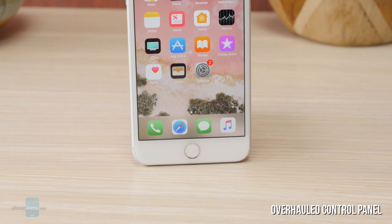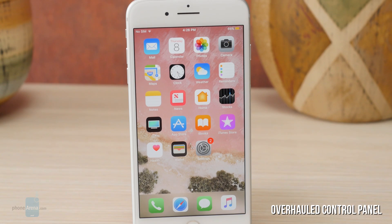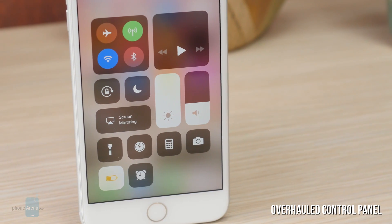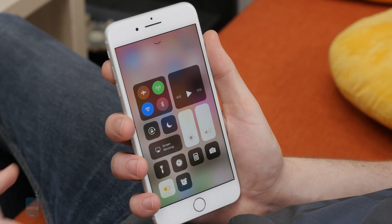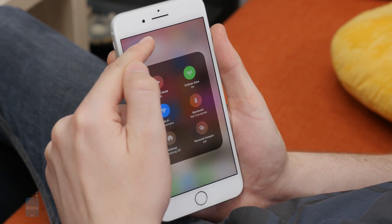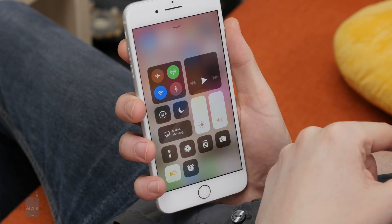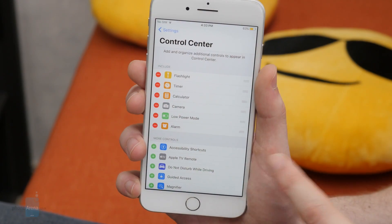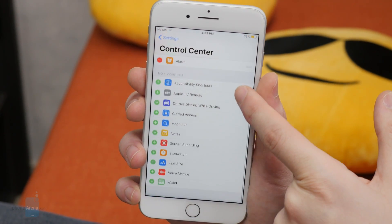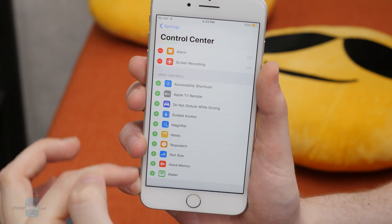So let's move over to the iPhone and start with the more obvious new changes, which are in the visual department. The control center has been overhauled and now looks different than previous iterations. Control center takes up the whole screen now, heavily employs 3D touch, and utilizes nifty sliders for volume and brightness that we really like. It's also completely customizable and you're free to choose among no more or less than 17 separate toggles and features, some of which are only accessible from the control center.